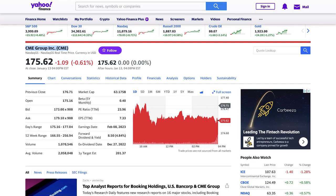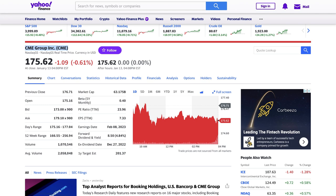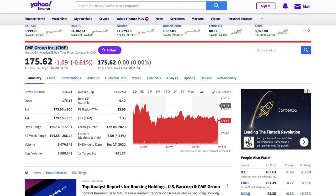Hi everyone, this is Victor here. Welcome to the Intelligent Investor channel. In this video, I am going to analyze CME Group stock to see if it is one of the best dividend growth stocks.